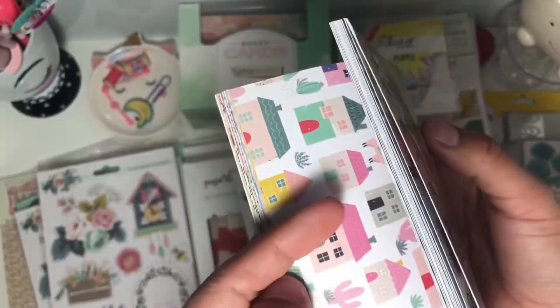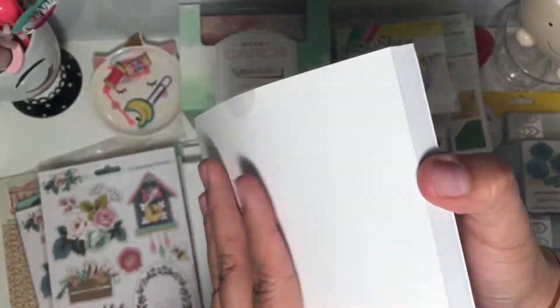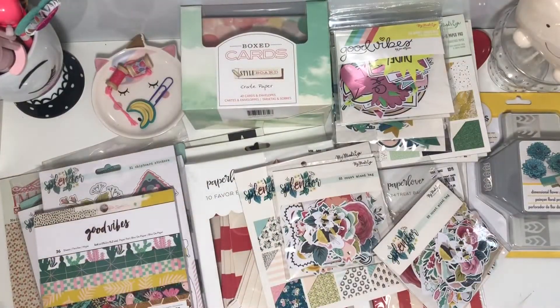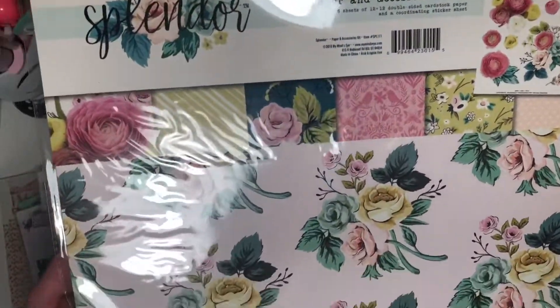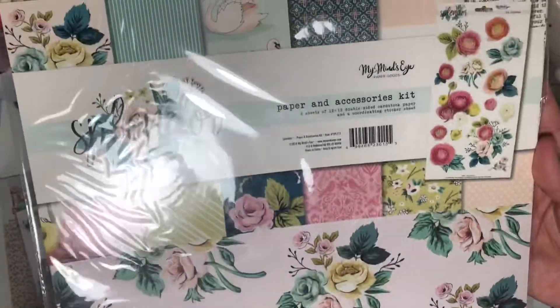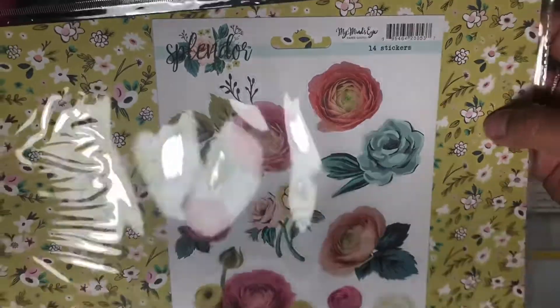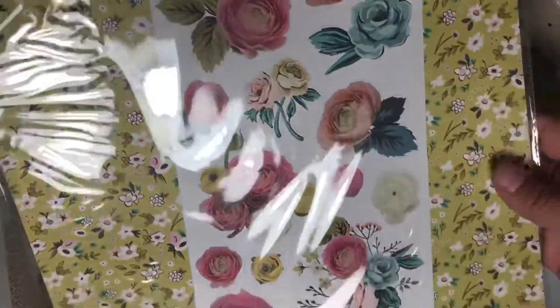Look at that — it's not double-sided, okay. I also picked up the Splendor paper pack — I love this color, and it comes with a pack of stickers. That's my Scrapbook.com order. I did also order the Sunny Days collection, but I want to do a separate video for that one.